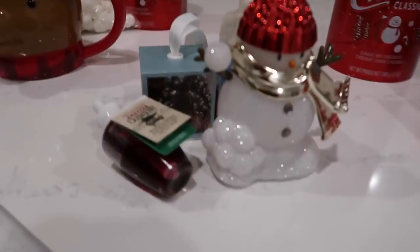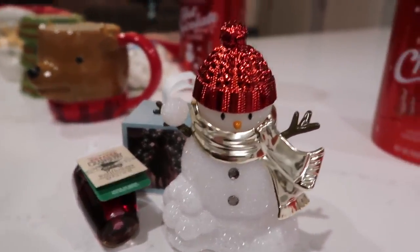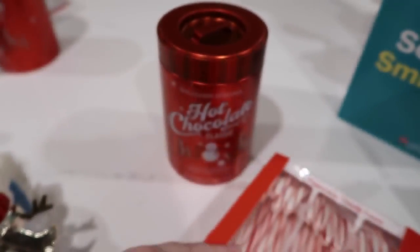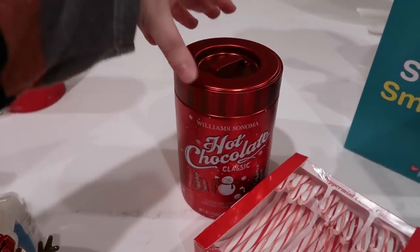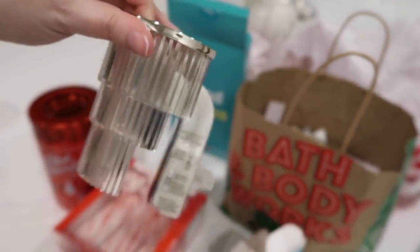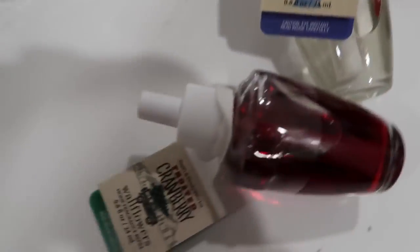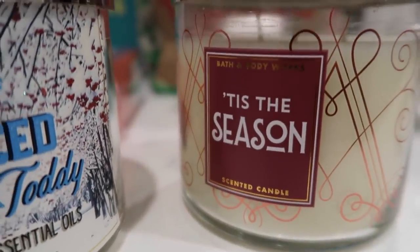I decided to just get them a little wallflower from Bath and Body Works. You plug it into the wall and screw this in and it fills your house with beautiful fragrance. Then I thought it'd be cute to tie some candy canes on with a ribbon onto the hot chocolate as another gift for someone. I also saw this wallflower for myself — it just totally went with our design in our house. I got the refills in frozen lake scent and frosted cranberry scent, and then two candles: the spiced apple one and the 'Tis the Season one.